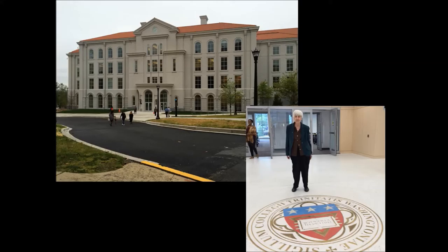We do accept men in some programs, but in the core liberal arts program of the college our population is still only women. Today we have about 1,000 students in that program, approximately the same as we had in 1968.